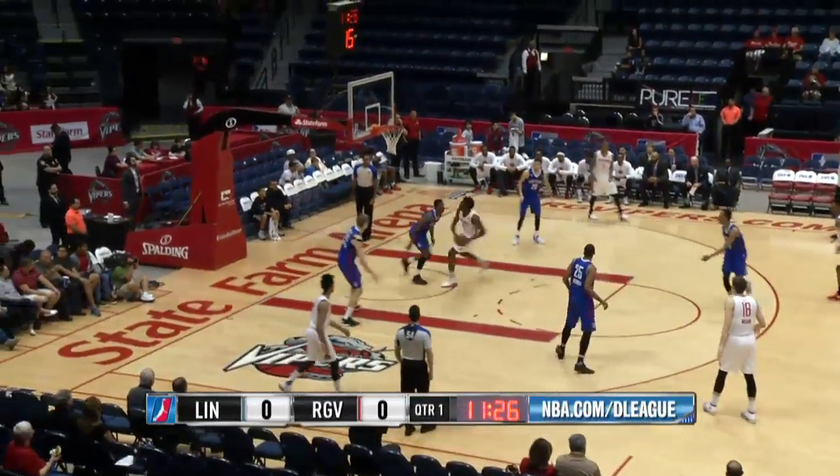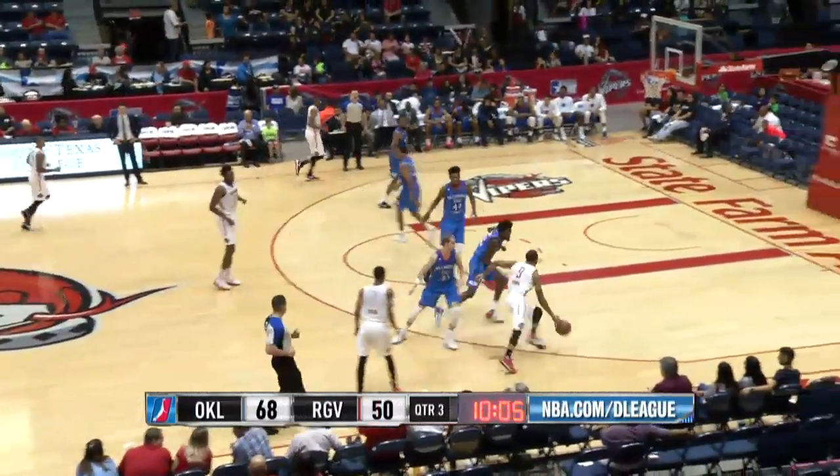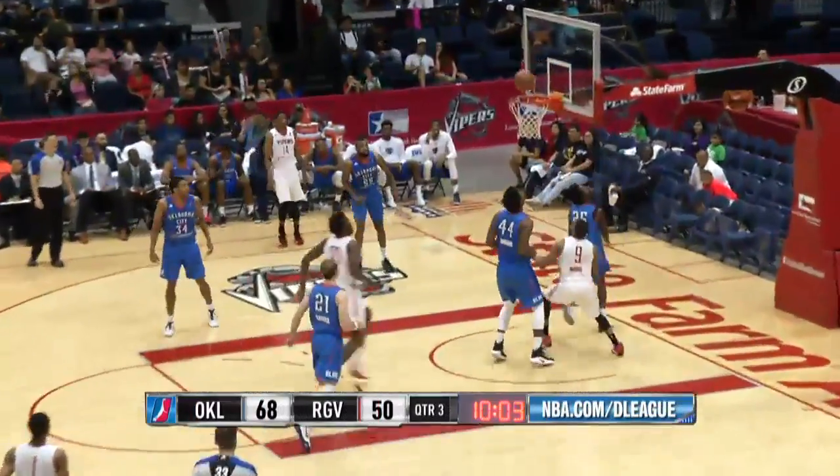Isaiah Taylor with the interception, and now Nanu goes in and dunks the ball. He now has 16 points — 17.